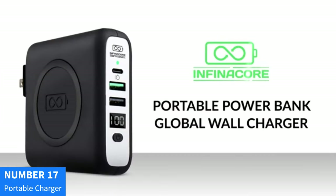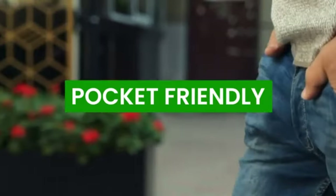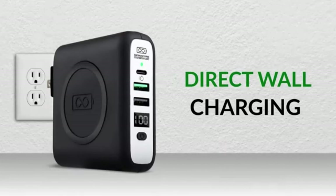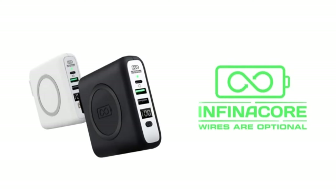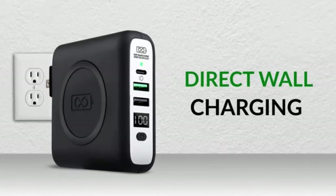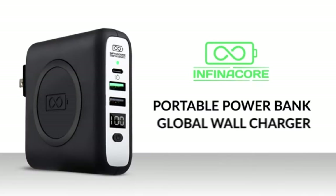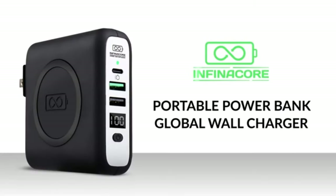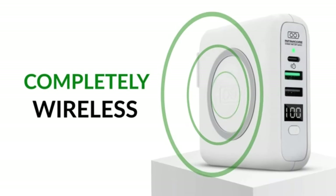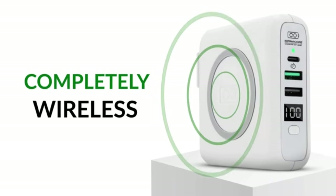Number 17: iWay Battery Pack USB-C Portable Charger. Stay powered up on the go with the iWay Battery Pack USB-C Portable Charger. This powerful 26,800 mAh power bank offers lightning-fast 20W PD power delivery charging, ensuring your devices are charged in no time. Featuring a convenient USB-C output, it's compatible with a wide range of devices including the latest iPhone 13, 14, 15, MacBook, Samsung Galaxy, and more. With its high capacity, it can charge your devices multiple times, keeping you connected throughout your day.